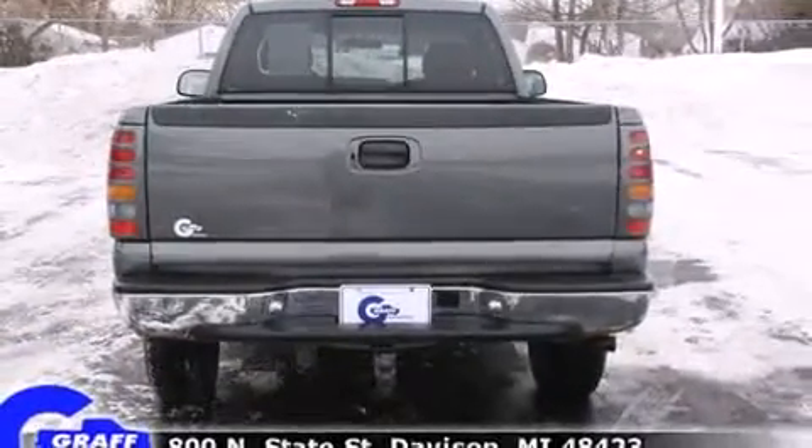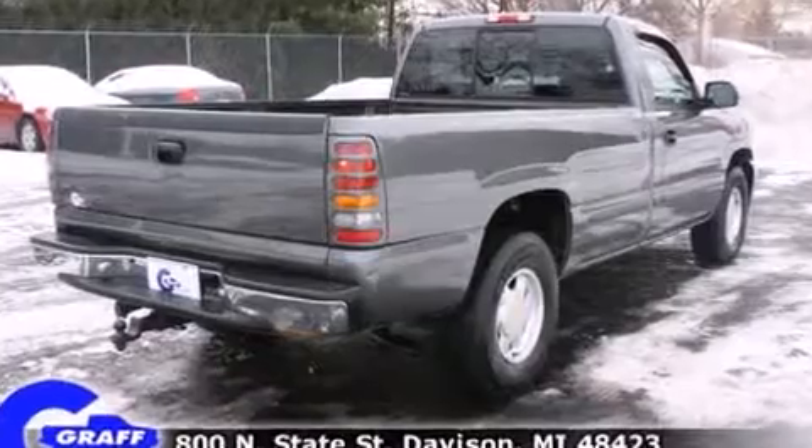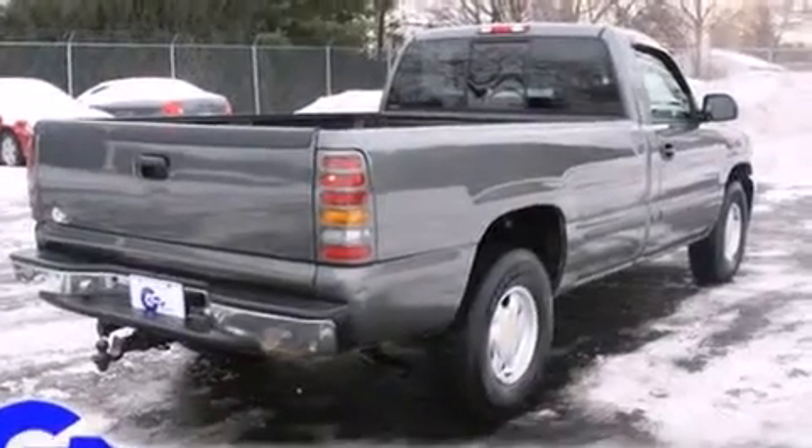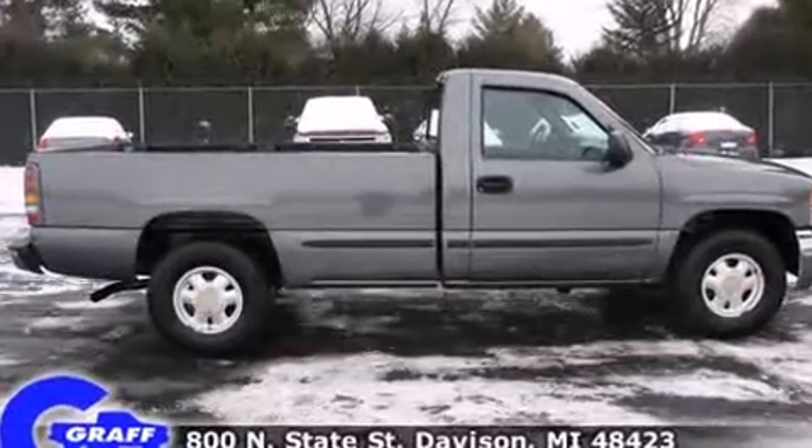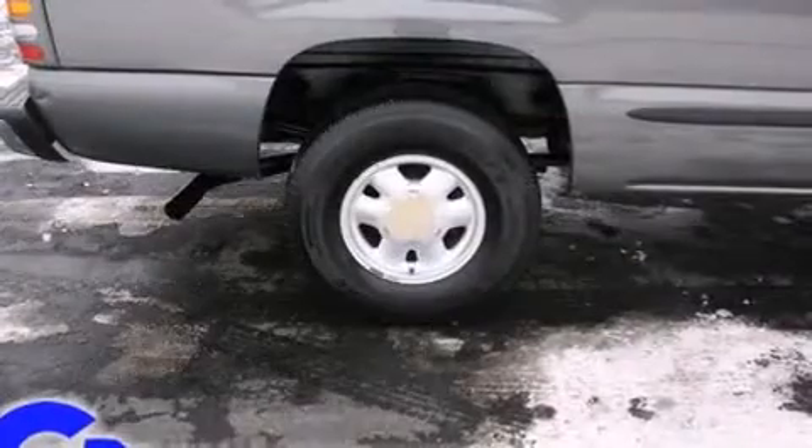It distinguishes itself from the competition with features such as a tachometer, variably intermittent wipers, a rear-step bumper, fully automatic headlights, and much more.